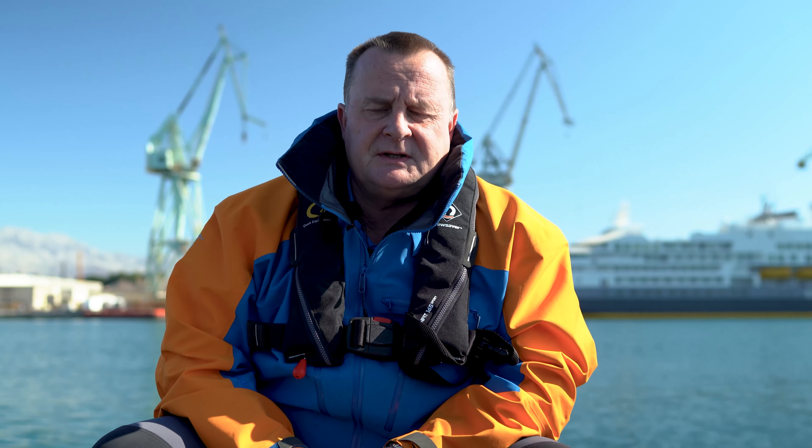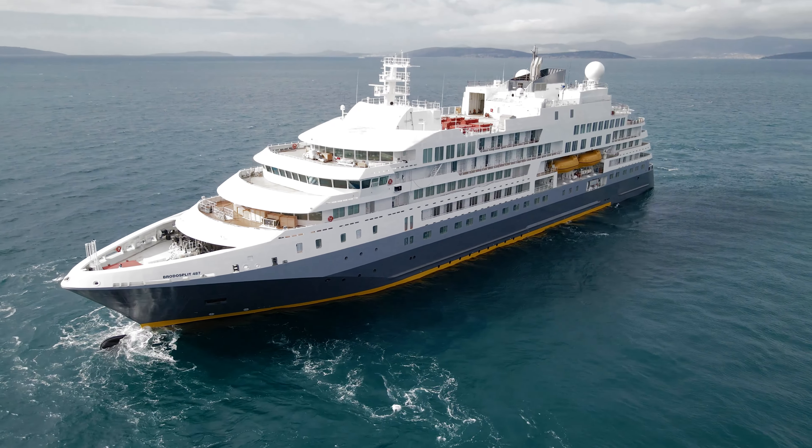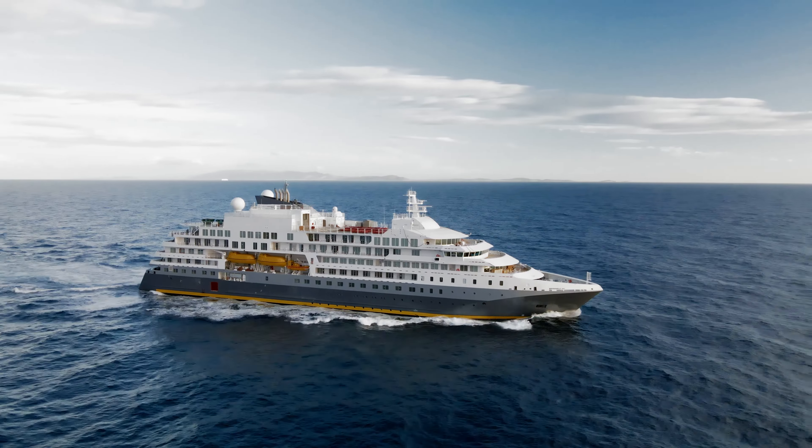The project came about late in 2015 when Quark Expeditions decided they wanted to buy their own vessel, to take advantage of the financial benefits of ownership, but primarily so we could design a vessel specifically for expeditions in the polar regions. Up until that time, we'd been operating vessels that were perfectly suitable but converted from another purpose. Building Ultramarine was our opportunity to create a very specialised, bespoke expedition vessel primarily and solely for the polar regions.